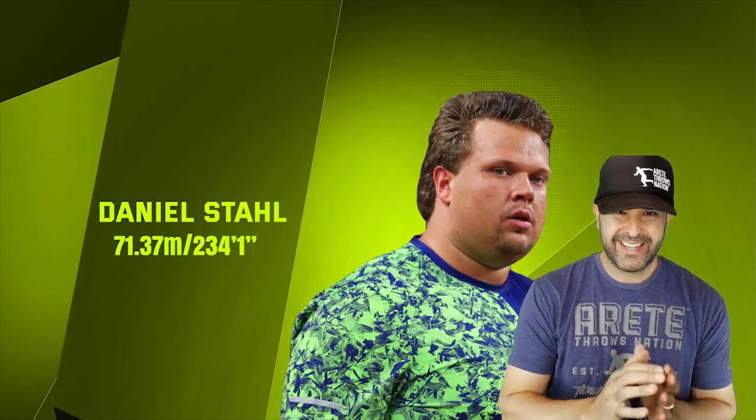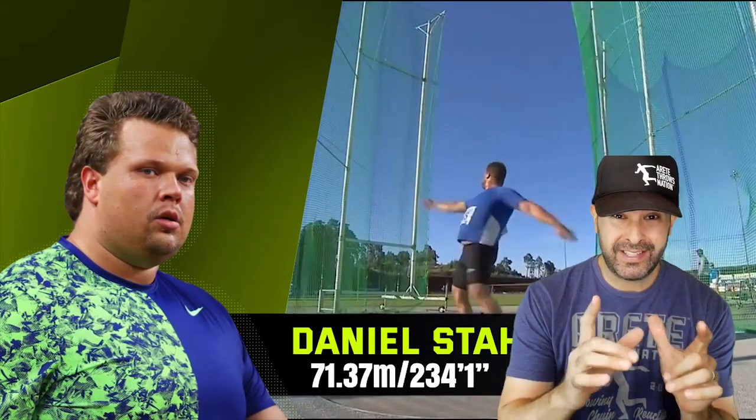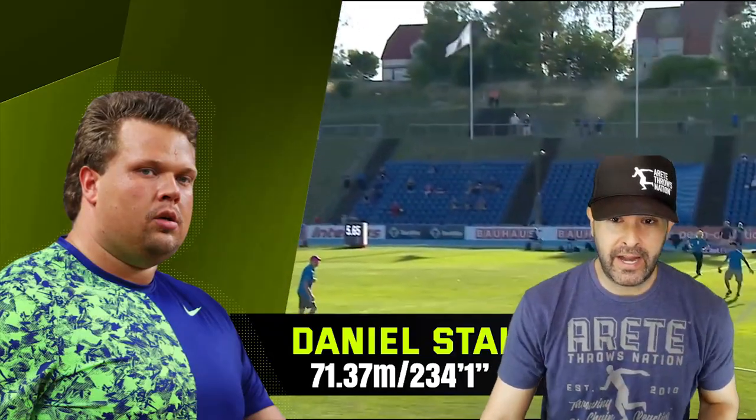Hey everybody, it's Eric Johnson from Airtate Throws Nation. In today's video, we are going to talk about what are three things we think that helps Daniel Stahl throw 71.37. Big news, so check it out.